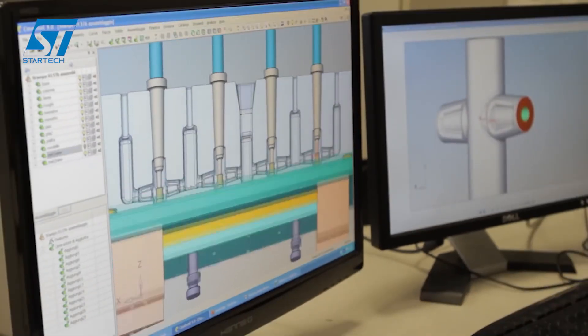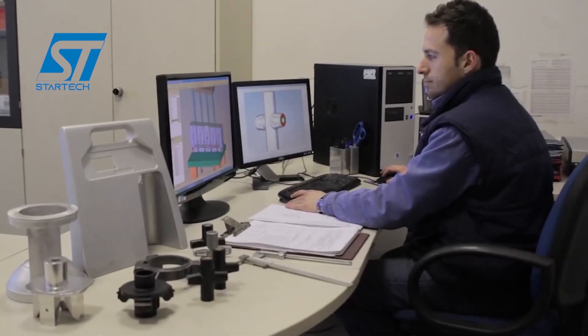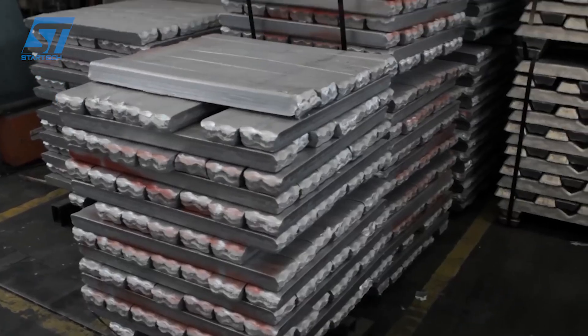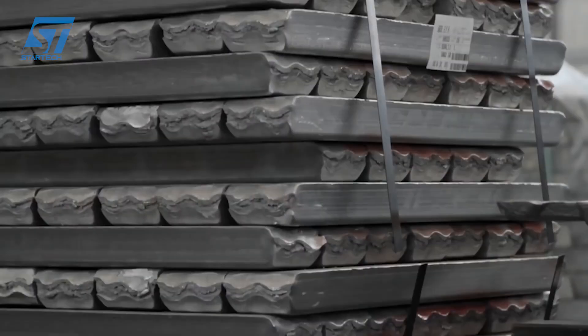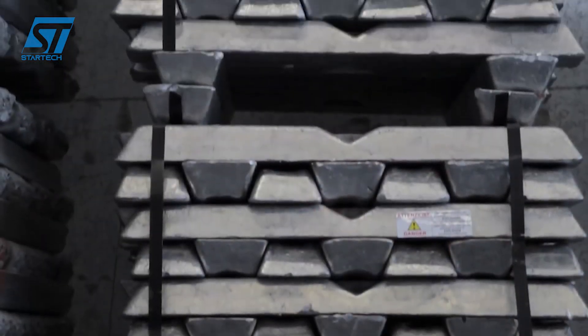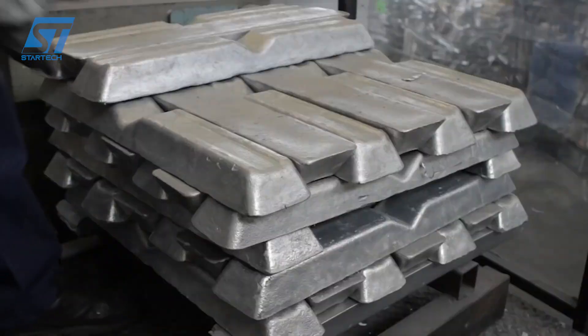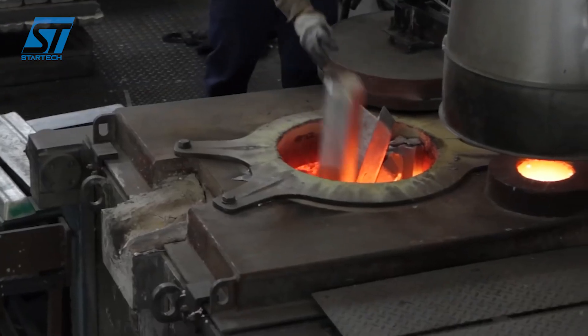Let's explore the world of aluminum casting with a focus on AluNetwork and, specifically, the Taroni Foundry. AluNetwork represents a collaborative group specializing in comprehensive aluminum solutions. Within this network, Taroni Foundry stands out as a key player, dedicated to producing high-quality aluminum castings.